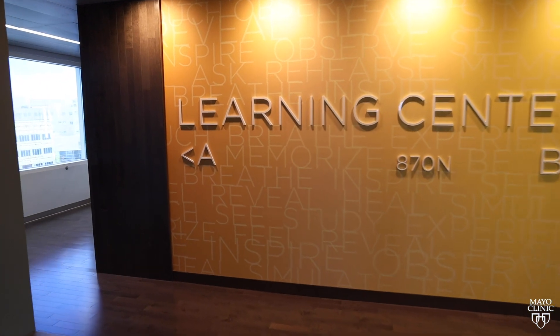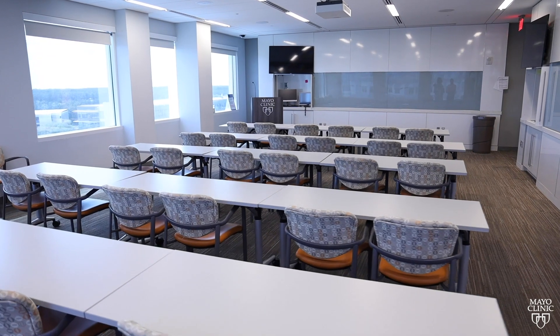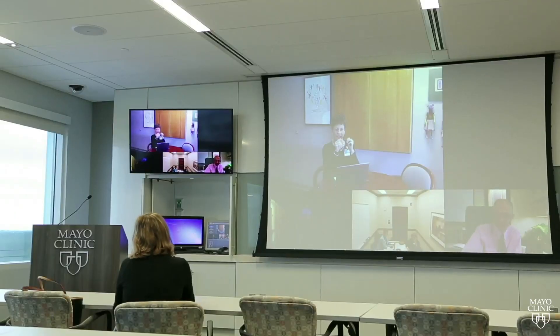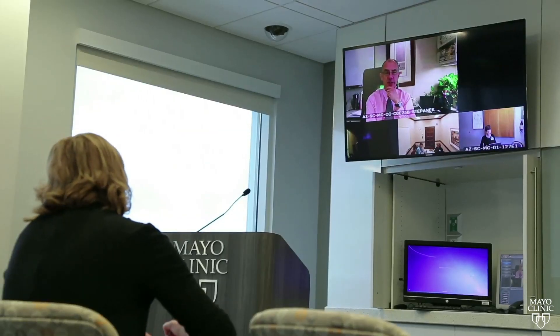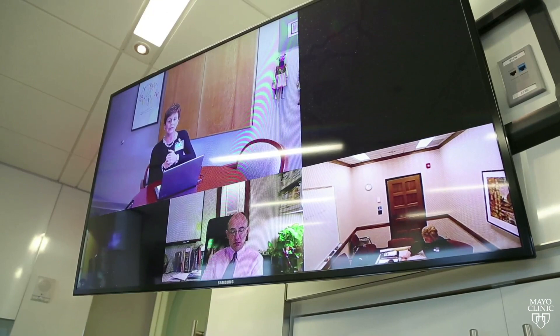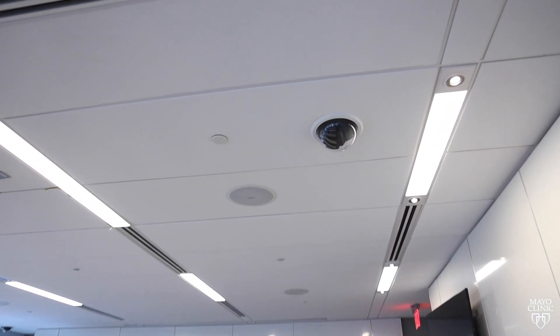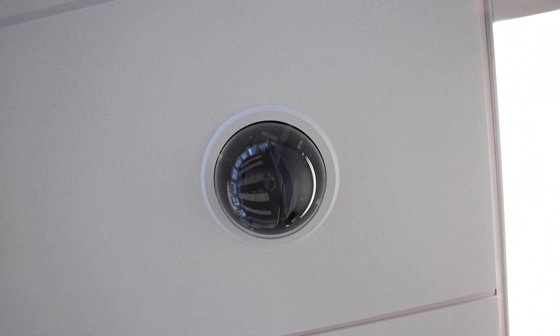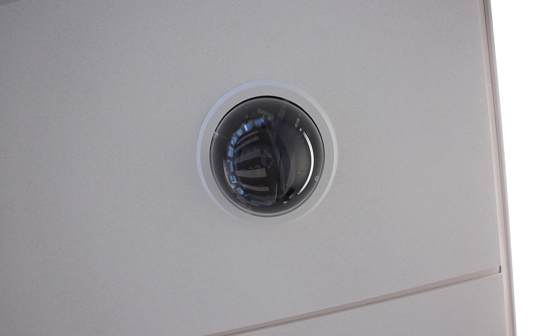Out the door and around the corner to the right is our 50-seat classroom called the Learning Center. This space is where didactic learning happens prior to simulation activity, and a briefing happens afterward. If you look up in various places around the space, you'll see one of our many cameras that help us capture all the activity that occurs during learning.